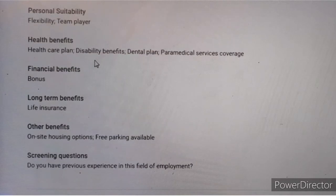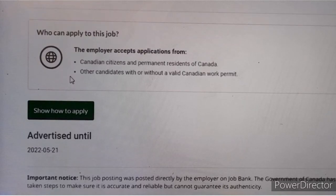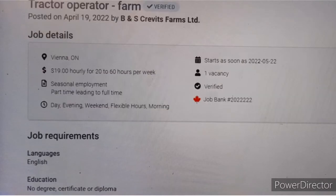For health benefits, even those with disabilities can apply. They offer a dental plan and paramedical services coverage, financial benefits, and a bonus on top of the hourly wage. The employer does not require a work permit for foreign workers, and remember it is a permanent job, so you can relocate to Canada permanently. Those are the three jobs that do not require a work permit.